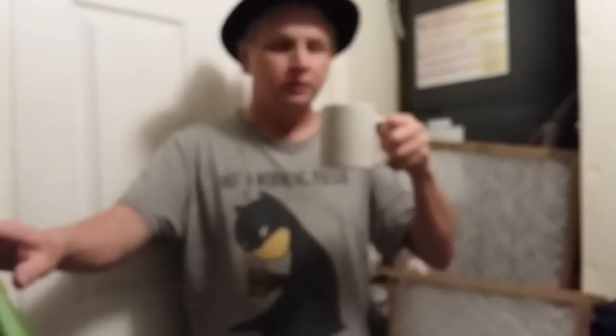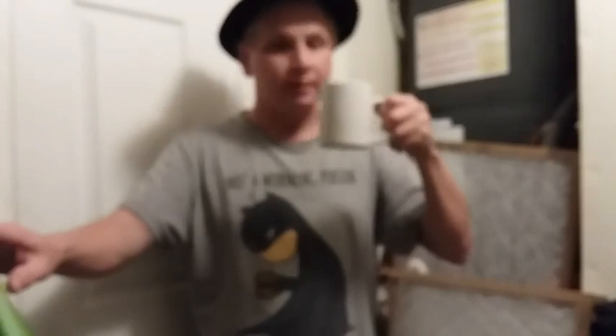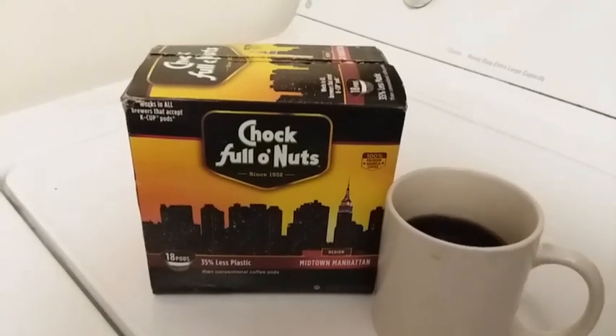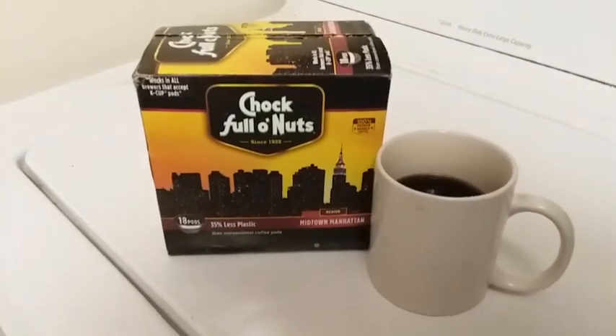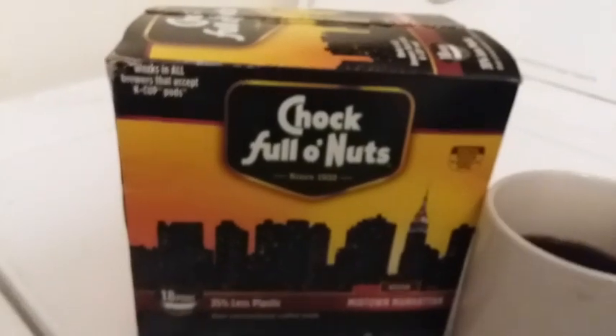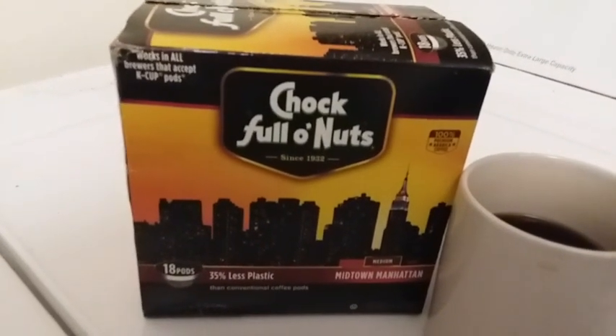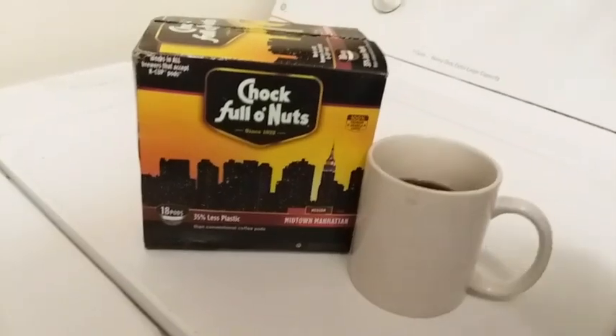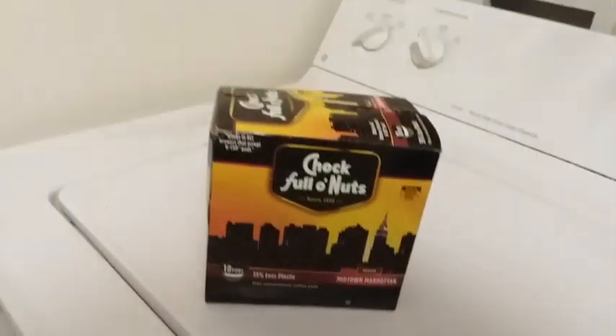I can see why it's called the heavenly coffee of New York. I'm really liking this. Excuse me for a minute please. It was so good I had to take a coffee break during the coffee review. So what's my verdict? Well, on a coffee bean scale of 1 to 10, I give this 10 coffee beans. I highly recommend it.